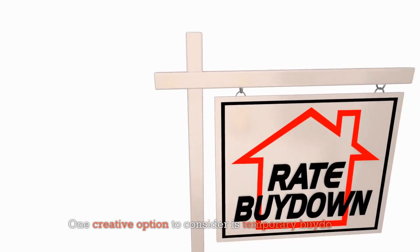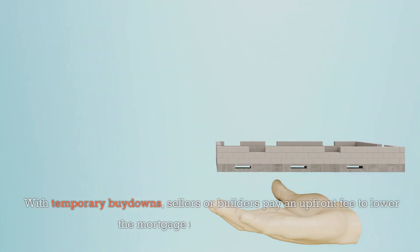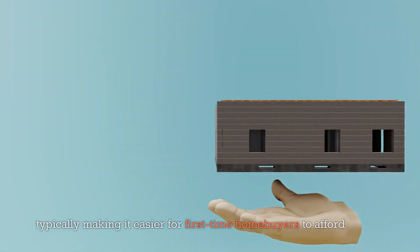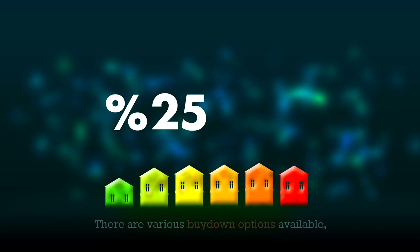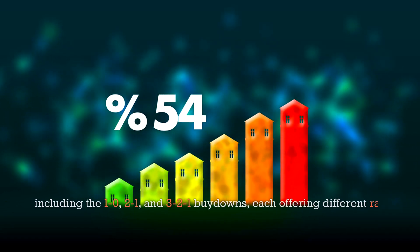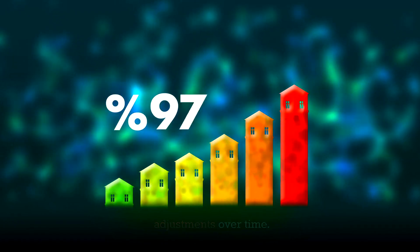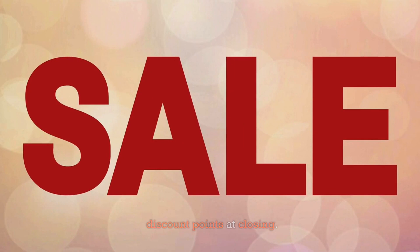One creative option to consider is temporary buy-downs. With temporary buy-downs, sellers or builders pay an upfront fee to lower the mortgage rate for a short period, typically making it easier for first-time homebuyers to afford a home. There are various buy-down options available, including the 1-0, 2-1, and 3-2-1 buy-downs, each offering different rate adjustments over time.